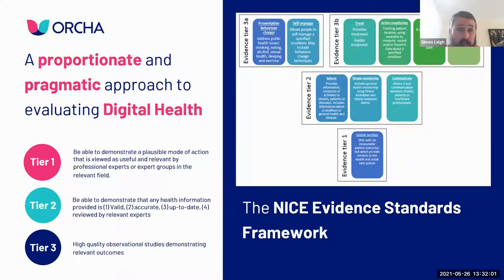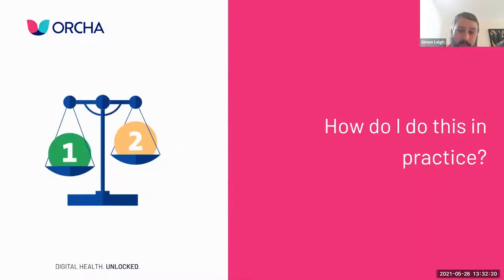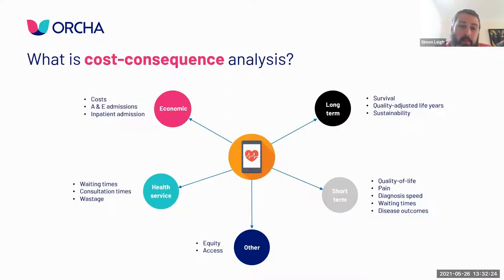NICE's preference is for cost consequence analysis. We look at the costs and consequences of using the technology - if I'm going to fund this from a healthcare perspective, I need to know what the technology actually does as a provider. We need to look at economic outcomes like costs, A&E admissions, inpatient admissions, doctor appointments - things that cost the NHS money. We also need to look at health service changes: waiting times, consultation times, wastage, and equity - does it provide access to groups not currently well served?